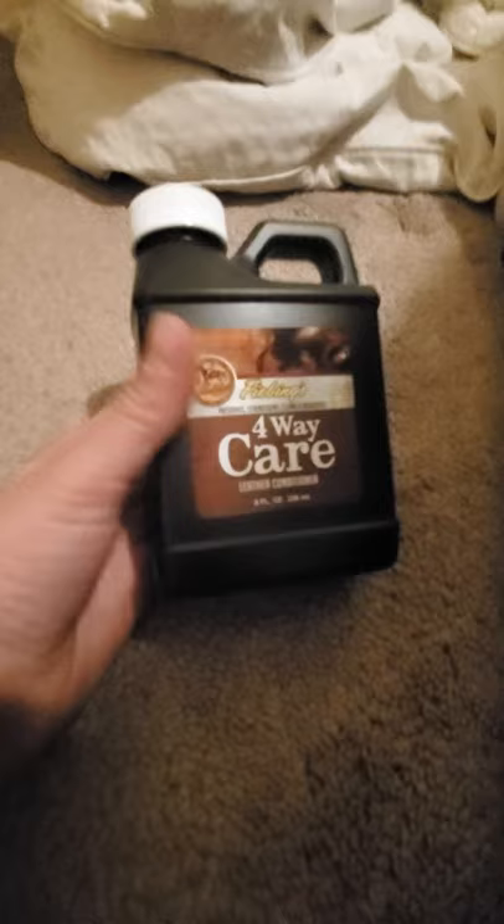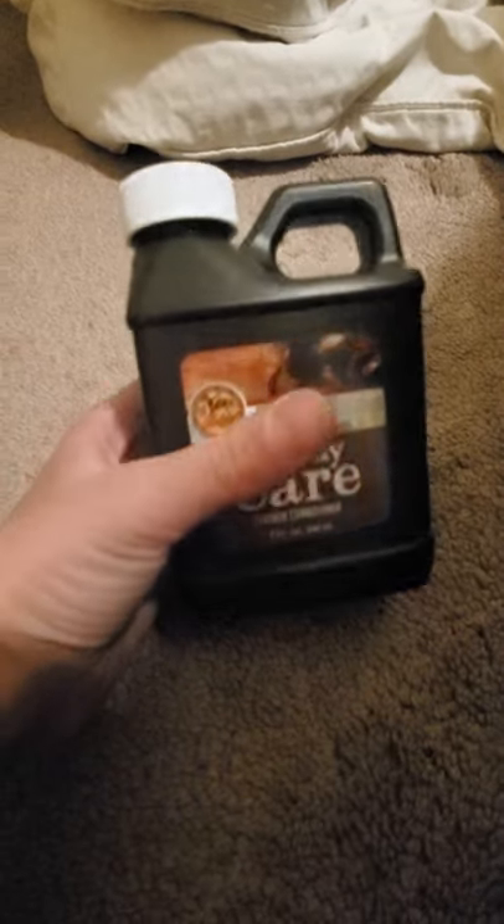Some cleaning oil for my saddle, which is for leather by Shibings, I guess. It's a leather conditioner, so it kind of cleans your saddle.